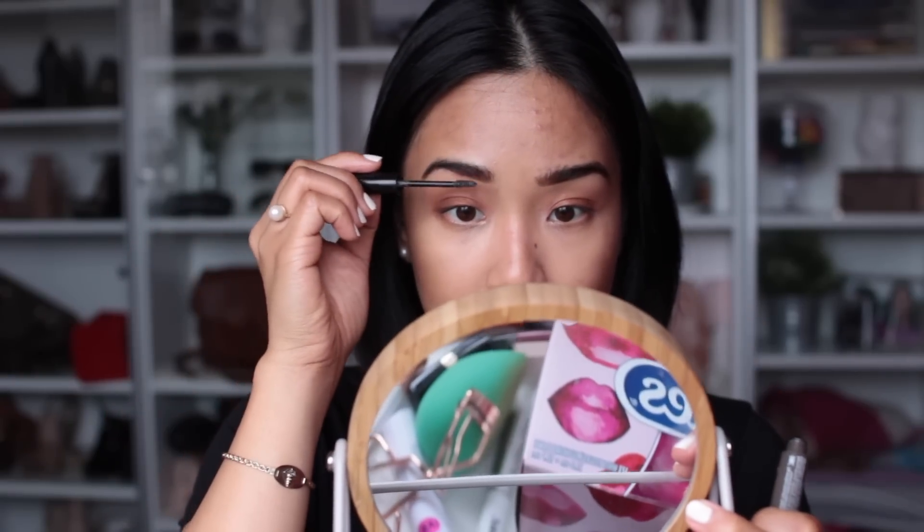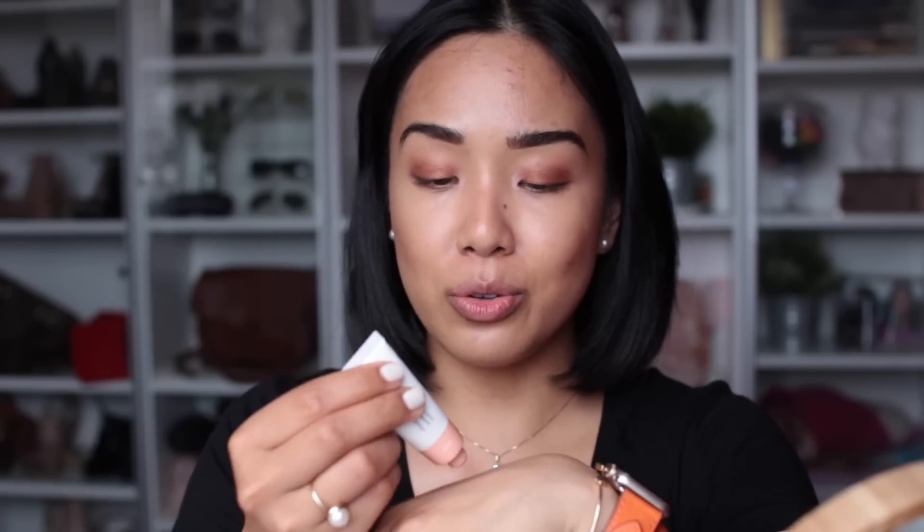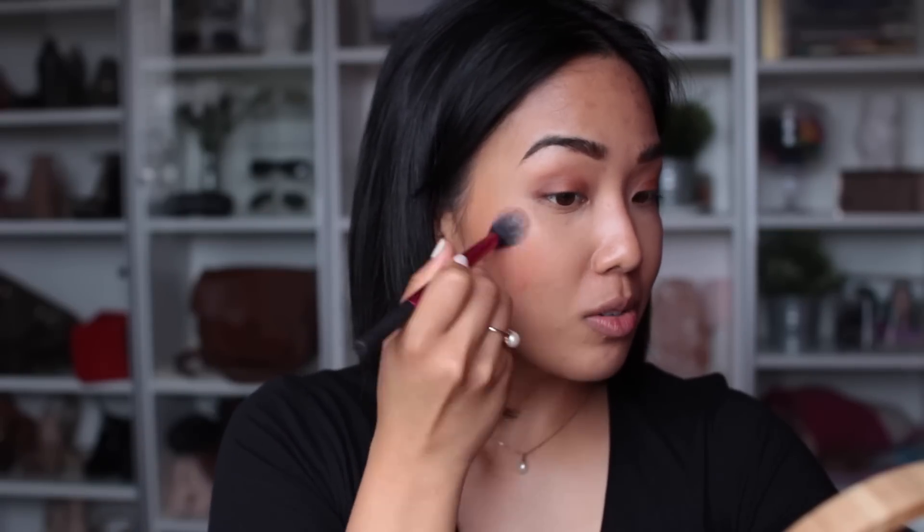I'm going to take some Essence Make Me Brow Gel Mascara now and just run it through my brows. Now putting some blush on — I'm mixing some of the Glossier Cloud Paints: Dusk and Beam, which is the coral, and mixing that on the back of my hand. I'm using a Real Techniques setting brush, which I really like for cream products — it's just the perfect shape. I use this for everything: for setting under the eyes and for cream products.